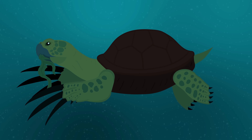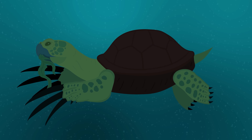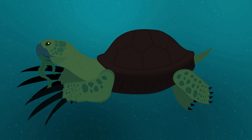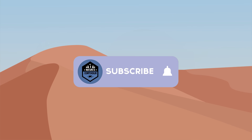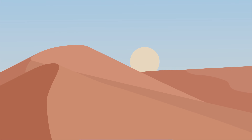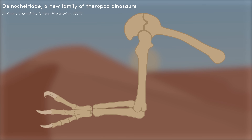Then, in 1970, Russian paleontologist Anatoly K. Rozhdestvensky suggested that these bones actually belonged to a theropod dinosaur and not a giant turtle. He argued that the bones more closely resembled the fingers of other theropod dinosaurs than those of turtles. This was further supported by Polish paleontologist Halska Osmólska, who at the time was publishing the first remains of Deinocheirus.